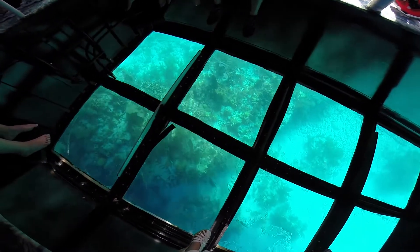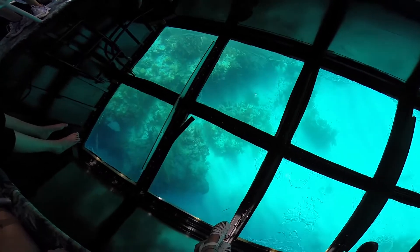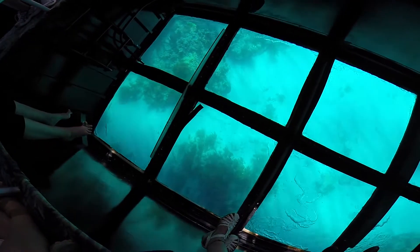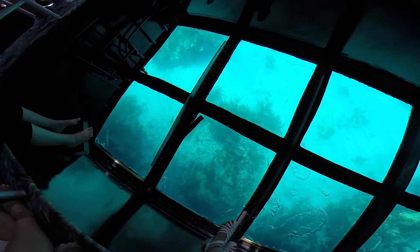Take notice of their coloring and their patterns. Check out the sandy areas that we're going over as well — you might see a ray buried itself down in there.